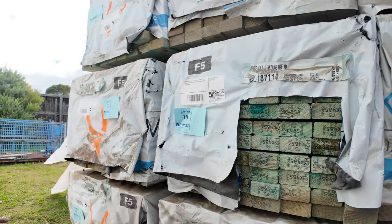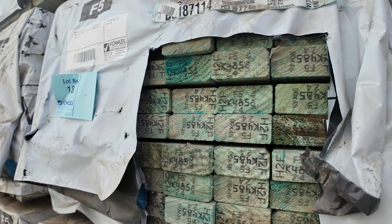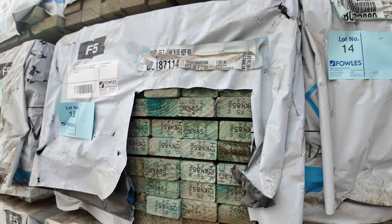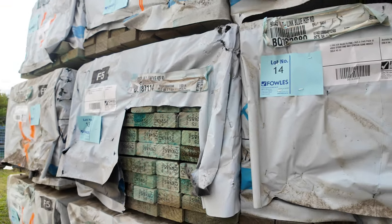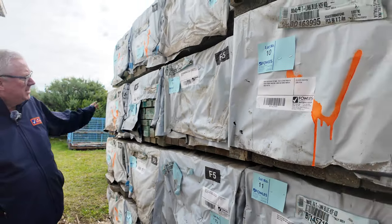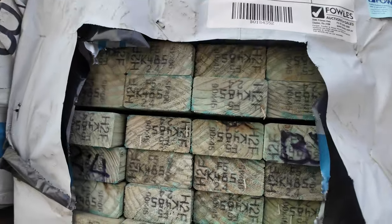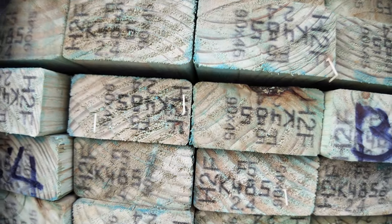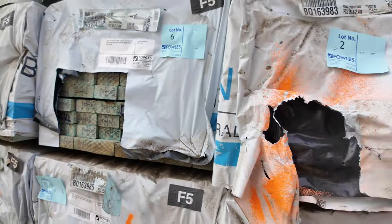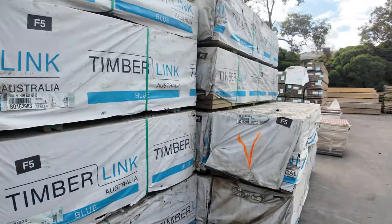Starting over the front here, checking some of this 90x45 termite-treated F5 clearance stock. There's about 50 packs of this stuff — it's aged stock that's been sitting out in the yard for a while. Some packs look pretty good, some are a little weathered on top, but it'll go to the highest bidder tomorrow. If you've been looking for T2 pine, it'd be worthwhile going through this 90x45. All in the 2.4m lengths — that's lots 1 through to lot 50.